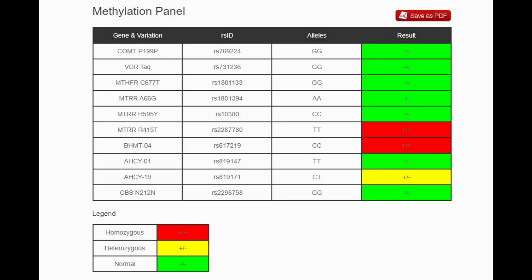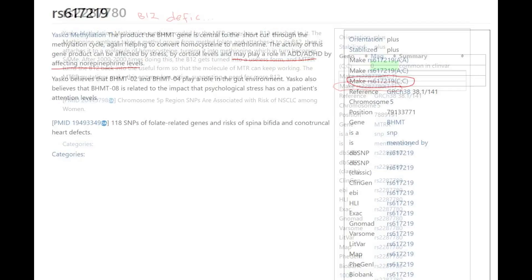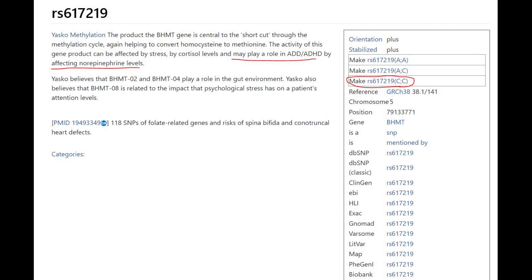This is his results with the methylation panel from Genetic Genie. I went with this because it's a very easy format to find all the variations where he's got some exotic or atypical genotypes — it highlights them in red. This is one of those exotic genotypes where he's got a genotype for vitamin B12 deficiency. Another exotic genotype here shows CC where the typical genotype is AA, which increases the odds of ADHD and ADD by affecting norepinephrine levels.